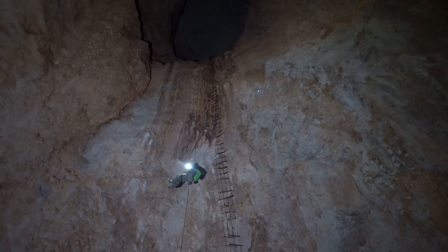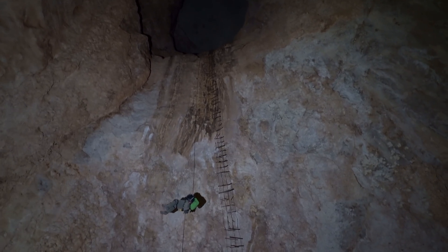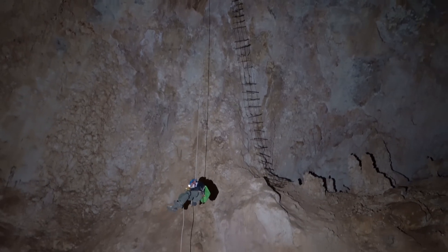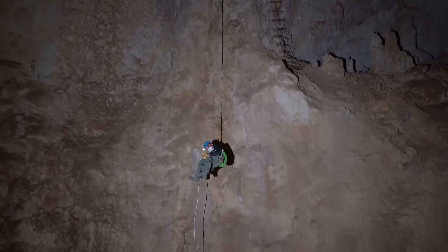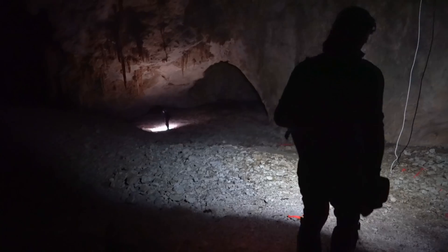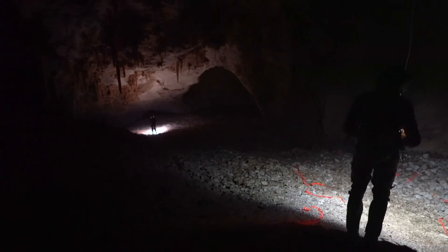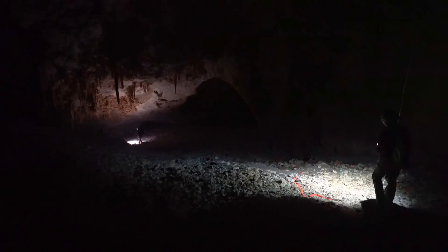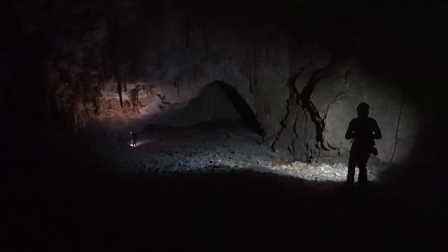The entrance of Deep Cave requires a 140-foot rope to reach the main anchor and a 320-foot rope to reach the bottom of the main pit. It's one of the deepest vertical drops in the Guads. The cave itself is a giant room that's over 500 feet long and 250 feet wide, with ceilings over 100 feet in places, with spectacular stalagmites, columns, and shields.